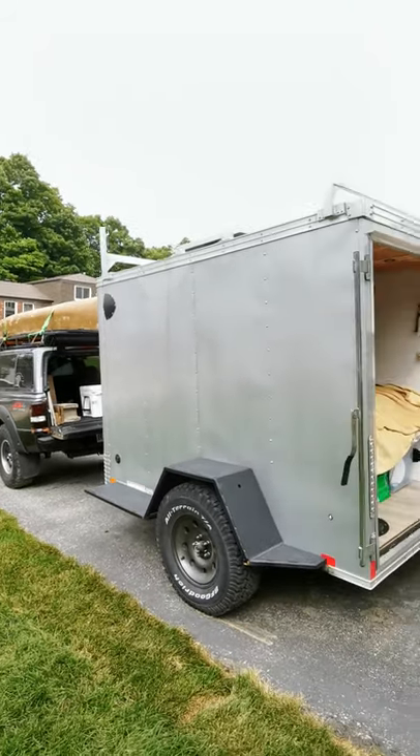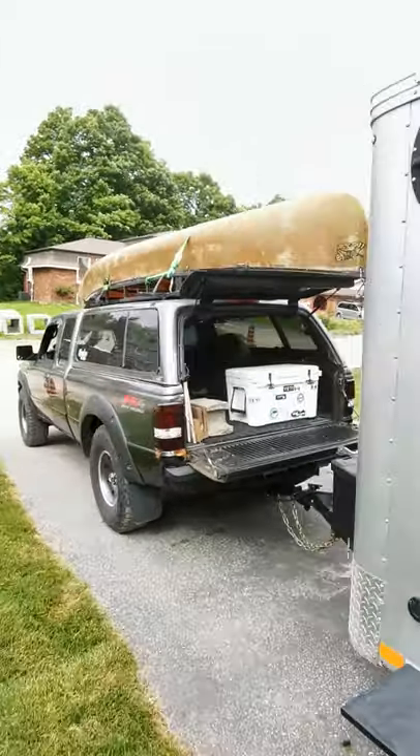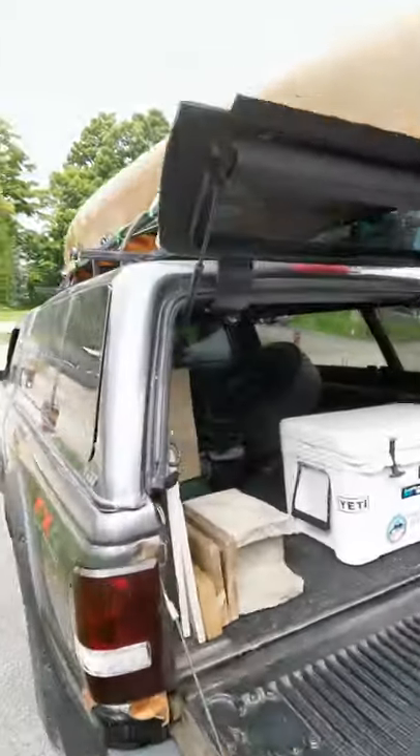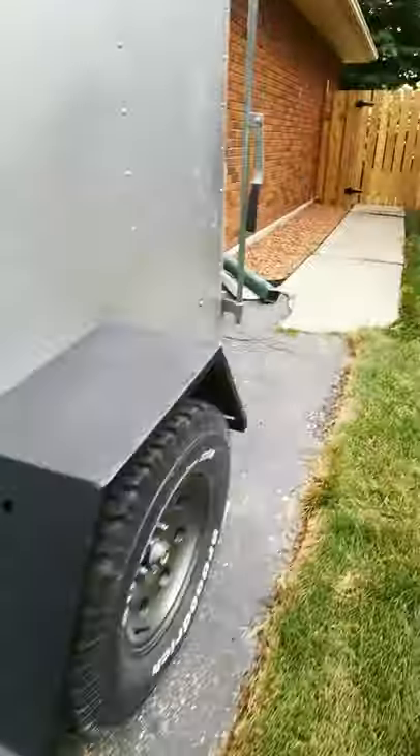I figured I'd show you a quick video on how I have everything set up right before going camping. So I got my canoe, cooler, food, fishing gear, all in the truck and then in the trailer.